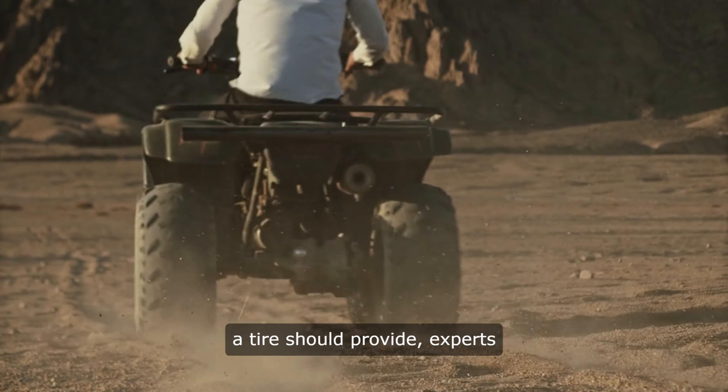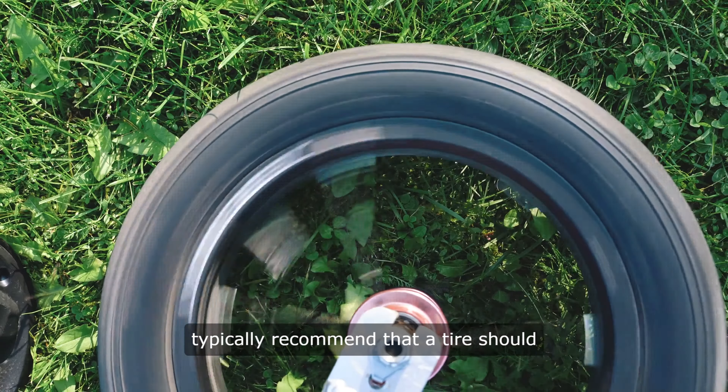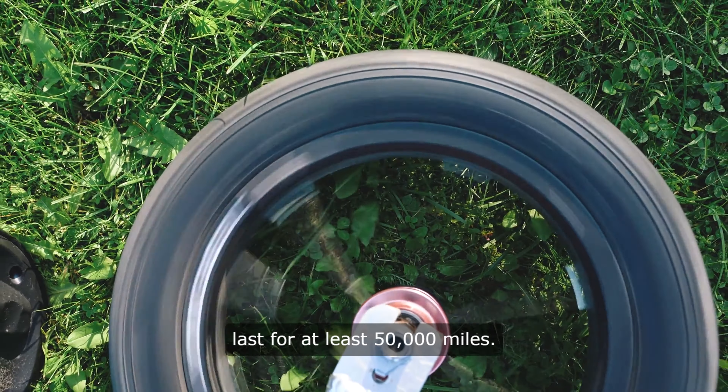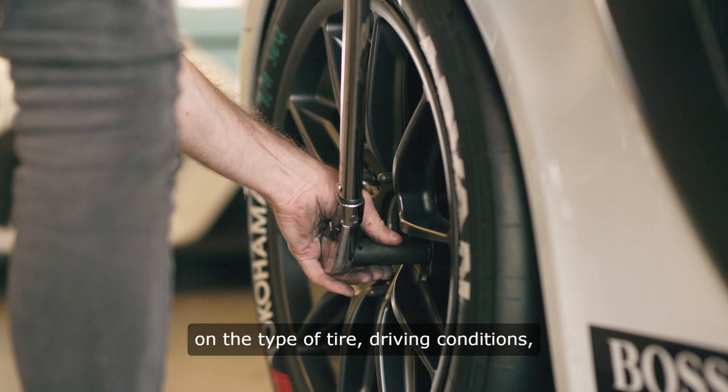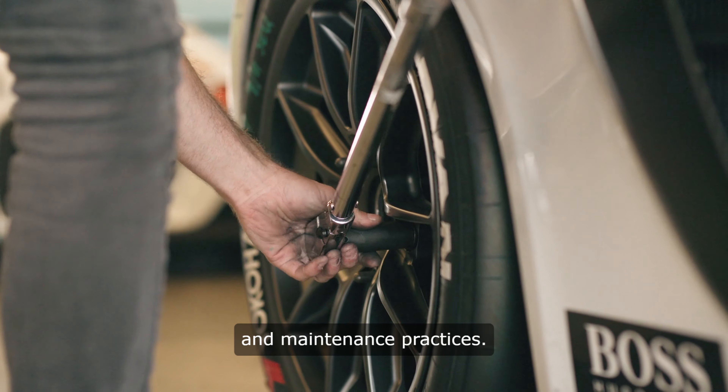When it comes to the minimum mileage a tire should provide, experts typically recommend that a tire should last for at least 50,000 miles. However, this can vary depending on the type of tire, driving conditions, and maintenance practices.